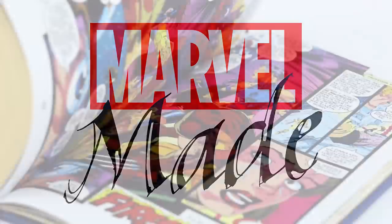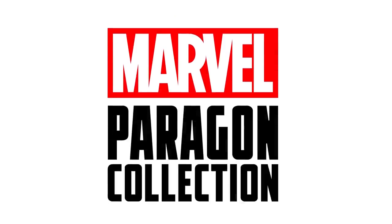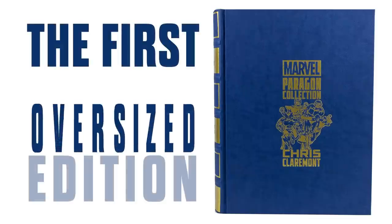Get a sneak peek at Marvel Made's new Premiere Bundle. Hey folks, I'm Ryan Panagos, a.k.a. Agent M, and I am going to give you a sneak peek at the newest prestige piece from Marvel Made. Here is the very first, very special Paragon Collection, this Chris Claremont Premiere Bundle.